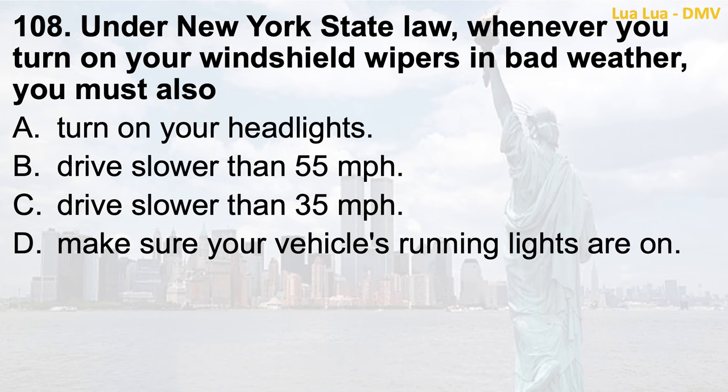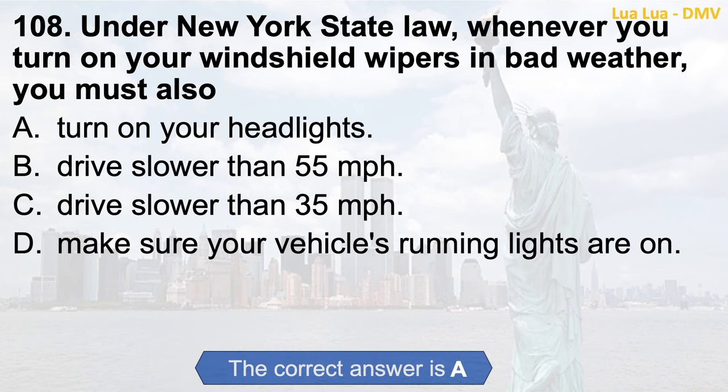Question 108. Under New York State law, whenever you turn on your windshield wipers in bad weather, you must also: a. Turn on your headlights; b. Drive slower than 55 miles per hour; c. Drive slower than 35 miles per hour; d. Make sure your vehicle's running lights are on. The correct answer is a. Turn on your headlights.